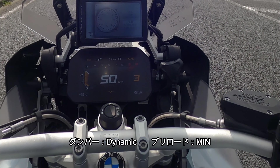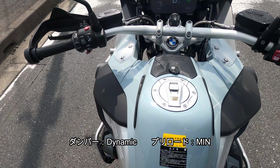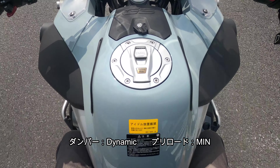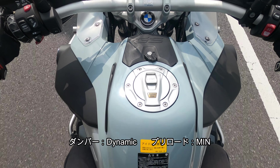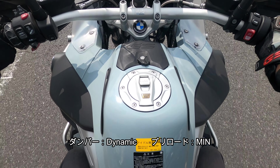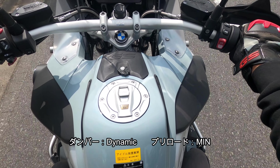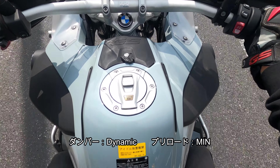前半はプリロードミニマムの状態でダンパーのロードとダイナミックを繰り返しています。後半ではプリロードがMAXの状態もやっています。ダイナミックの状態が意外にも乗り心地がそんなに悪くなかったです。もともとダイナミックというのは速度が出た時にメーカーが推奨するポジションだと思います。ただ交差点や左右でS字で切り返す時には、車体が左から右へ出すとちょっと後ろ側が残ってしまう感じです。